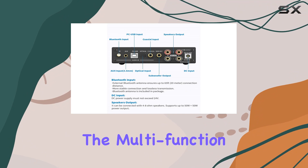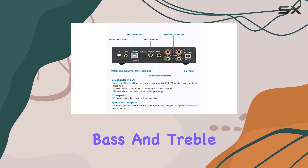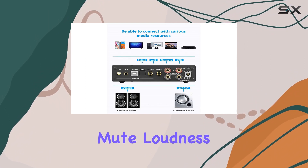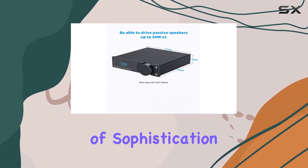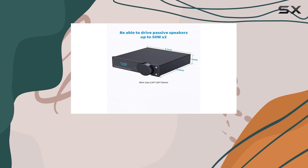Controlling your audio is a breeze with the multifunction remote, offering bass and treble control, input selection, EQ, mute, loudness, and more. The OLED display adds a touch of sophistication to the user interface.